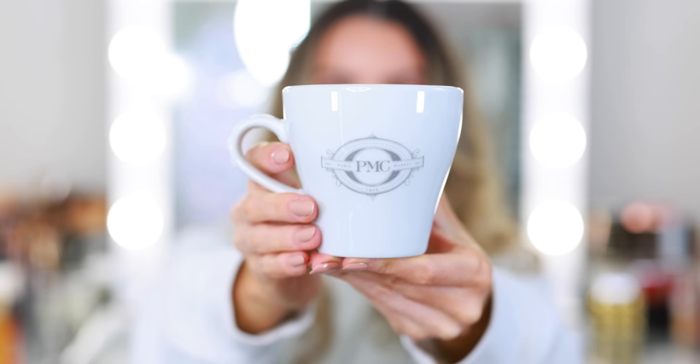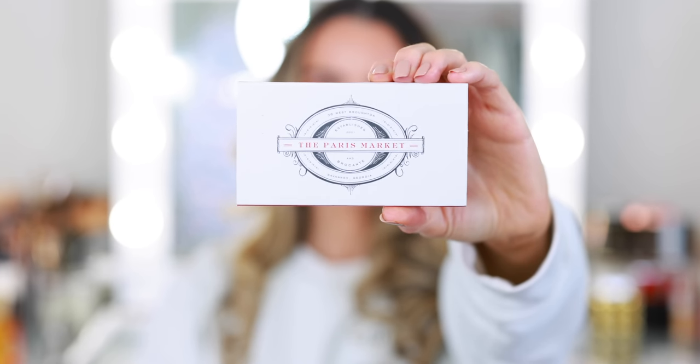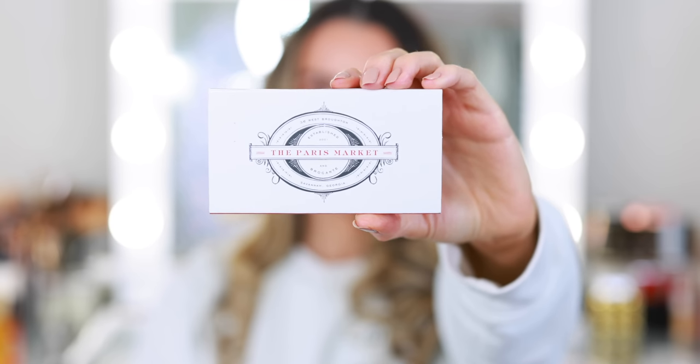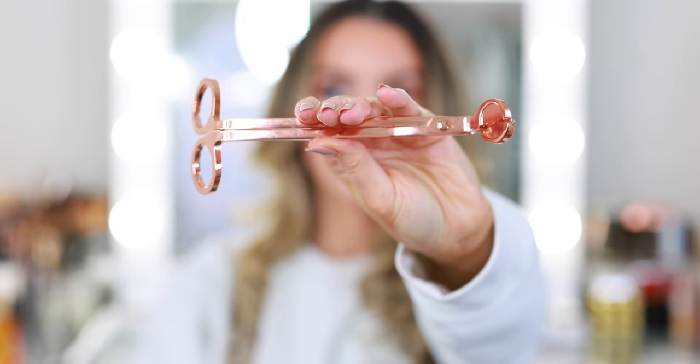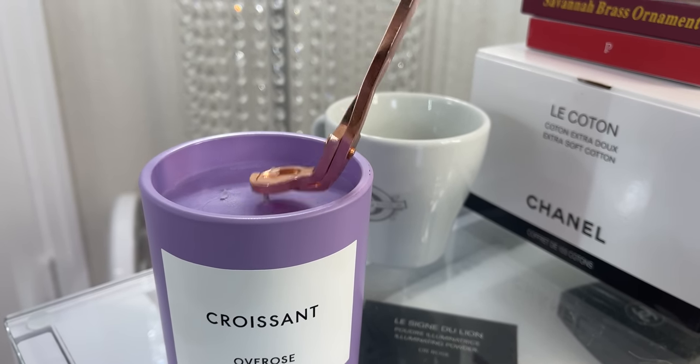I was so overwhelmed that I almost left with nothing — it was either I was going to spend way too much money or just not buy anything at all. If you're from Savannah or have visited, you know the Paris Market is a big deal. I felt like we had discovered a hidden gem, but I did end up purchasing a little tourist take-home gift. Every time we visit a new city we pick up a mug — usually it's the You Are Here collection from Starbucks — but I picked up a Paris Market mug because it looked so pretty. I also picked up a little pack of matches, visited a candle store, and picked up a rose gold wick trimmer. I already have so many candles and a couple of them definitely need a trim, so this was an essential purchase.